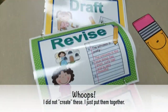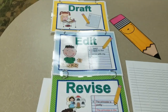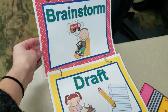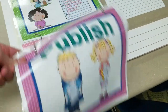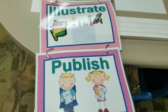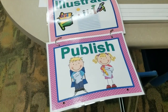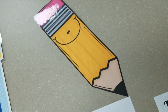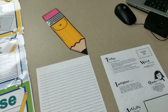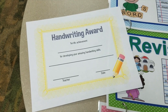Up here I have my writing process posters. These are anchor charts that demonstrate what the writing process is: brainstorm, draft, edit, revise, illustrate, and publish. Even though we've already started doing these things in the classroom, I want to give the kids a visual of what the writing process should look like. I found this cute pencil clip art online, made it super big in a Word document, and printed it off. This is going on our bulletin board outside my classroom, and their sentence strips are going on there too. The title is going to be 'We Are on the Right W-R-I-T-E Track.'